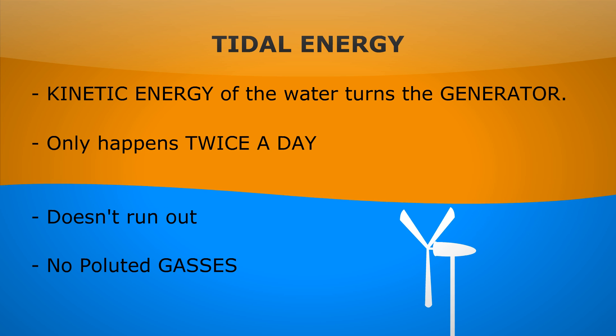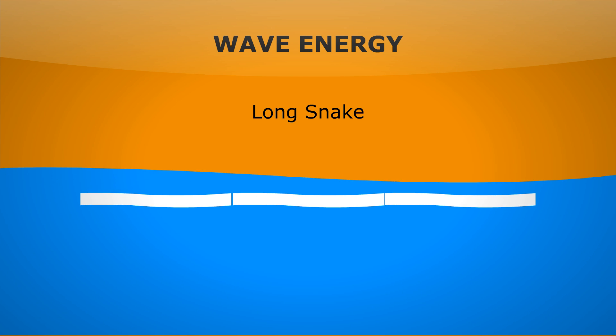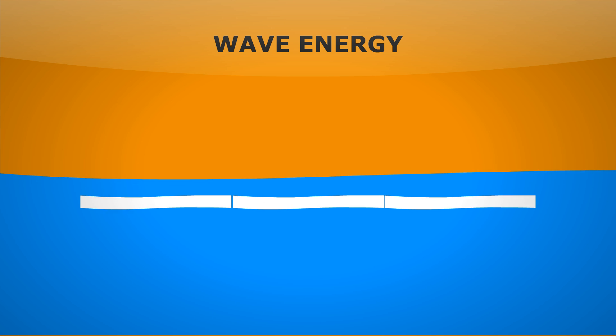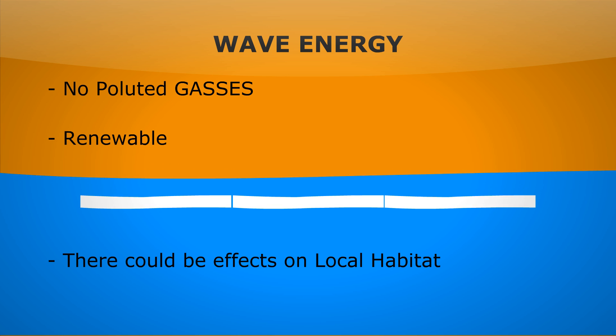Another form of energy using water would be wave energy. We use a long snake to turn the up and down motion of the sea into a round and round turbine and generator. Again, it's really good — there are no pollutant gases and it's renewable — but there could be effects on local habitats.